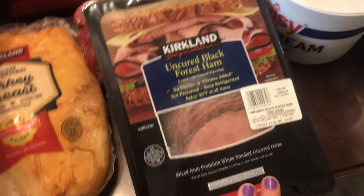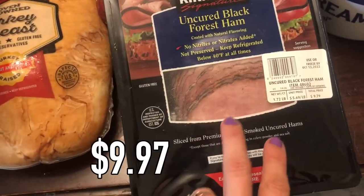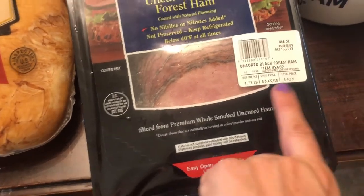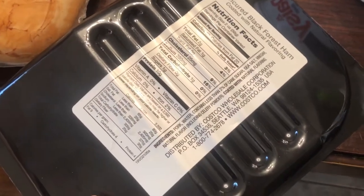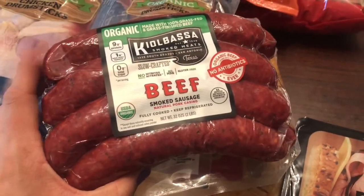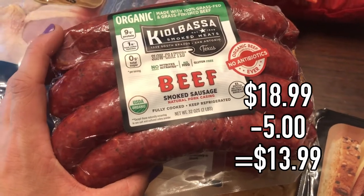I'm starting with all the cold stuff because we were stuck in traffic and it's been out of the fridge too long. First, I really like getting this uncured black forest ham. It's not organic but it's made with no nitrates, nitrites, or crazy additives. It's $5.69 a pound, which is pretty good, and it's really delicious ham. I also love picking up my absolute favorite sausage, which was on sale.